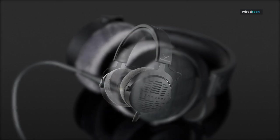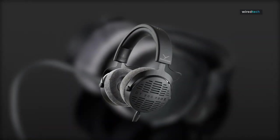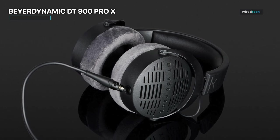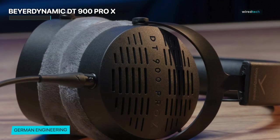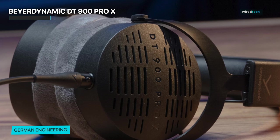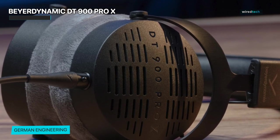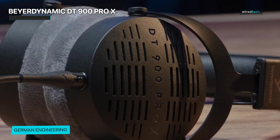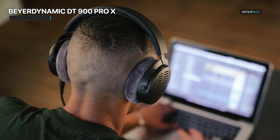Beyerdynamic DT900 Pro X. Moving on, we have the Beyerdynamic DT900 Pro X. These headphones are a true powerhouse, combining accuracy, comfort, and durability to cater to the needs of audio professionals and discerning music lovers. When it comes to sound, the DT900 Pro X delivers with uncompromising precision. Equipped with high-quality drivers and a balanced sound signature, these headphones offer a transparent and accurate audio representation.